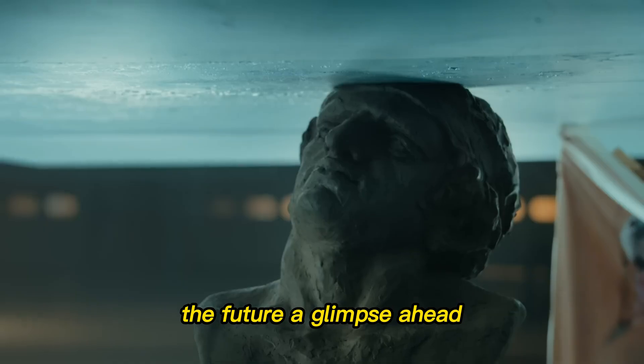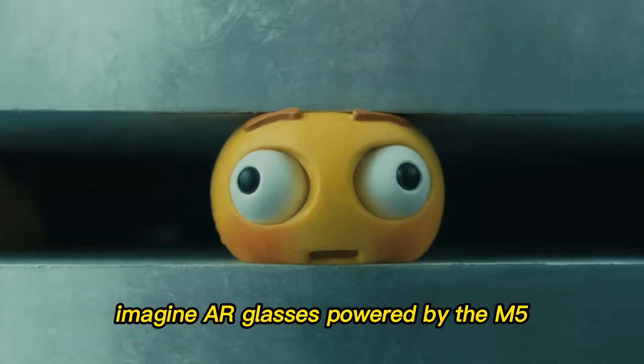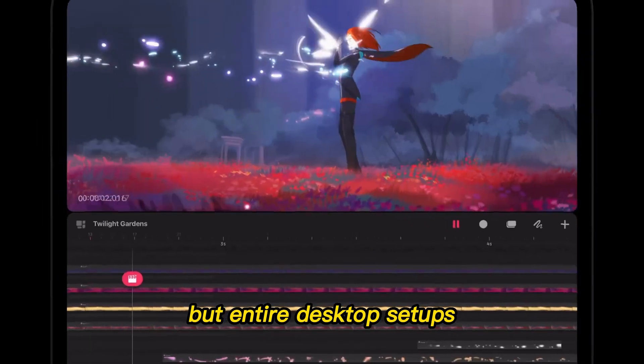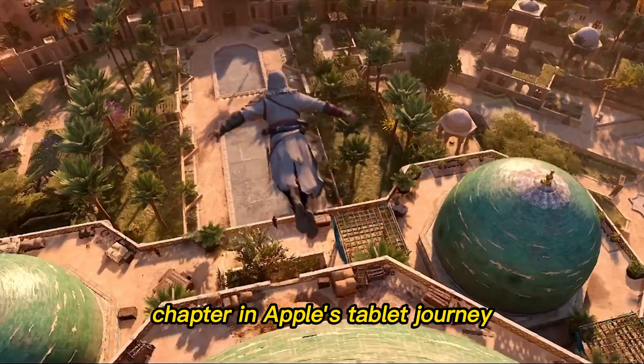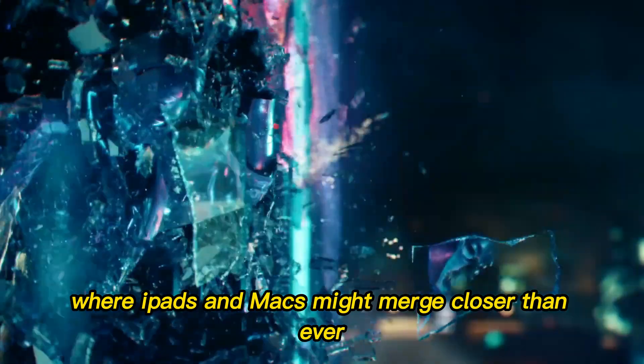The future — a glimpse ahead. With the iPad Pro M5, Apple has set the stage for something bigger. Imagine AR glasses powered by the M5. Imagine iPads replacing not just laptops, but entire desktop setups. This isn't just the latest chapter in Apple's tablet journey — it's the beginning of a new era where iPads and Macs might merge closer than ever.